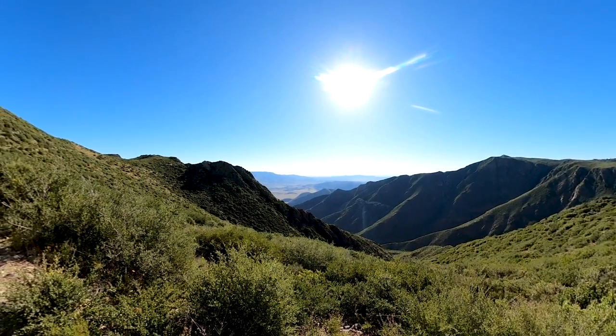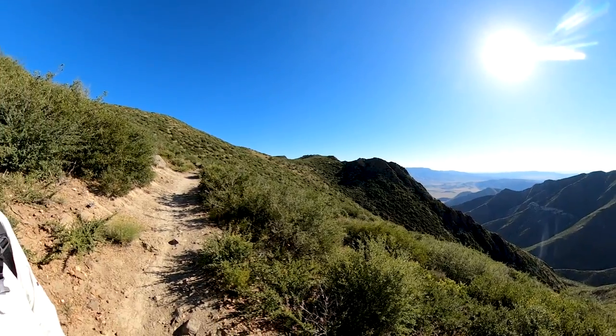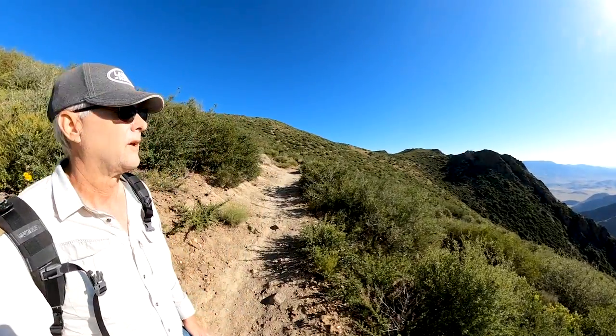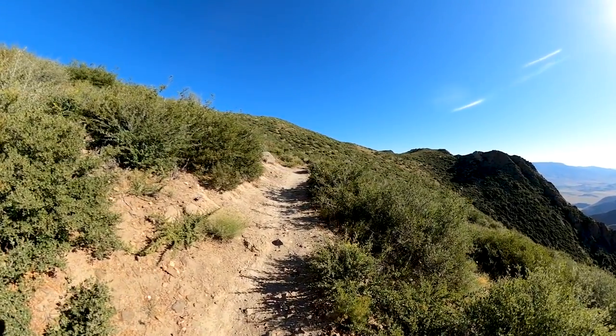It started a beautiful, beautiful day. You can see down into the desert, pretty clear. The trail comes up this ridge, and I'm going to go up and gain some elevation, and then we'll actually drop back down.